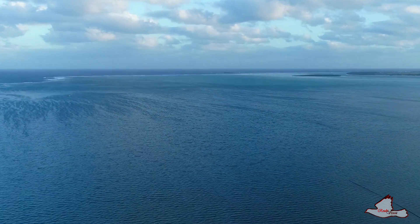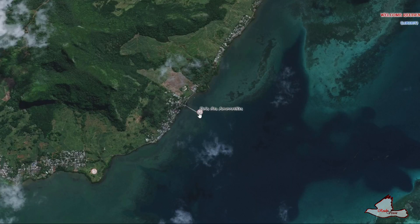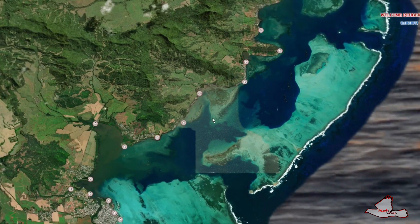If you look further up I'm going to try to zoom in — yes, that is the ship right there. Now let's move further north, leaving Bois des Amourettes and heading to the next spot.